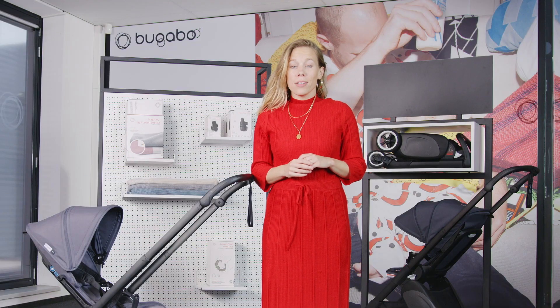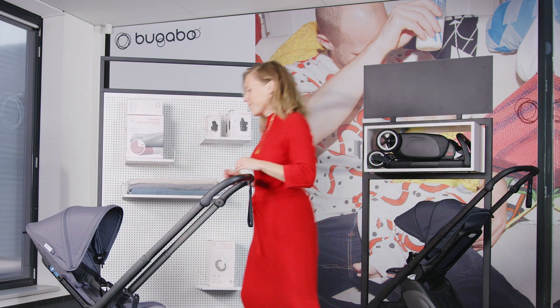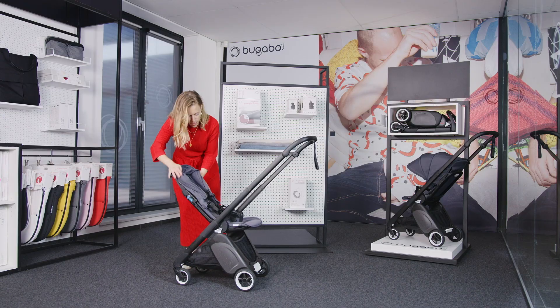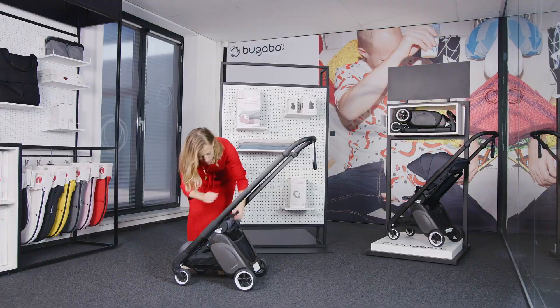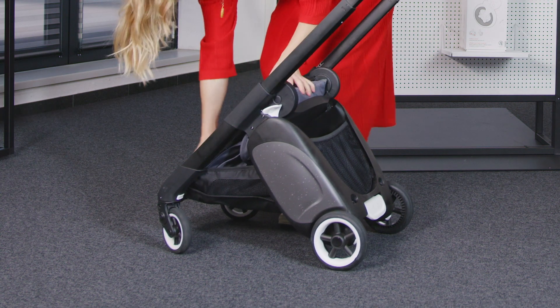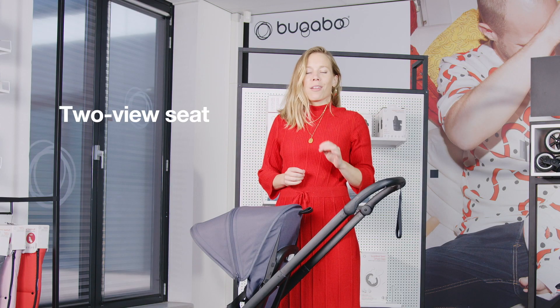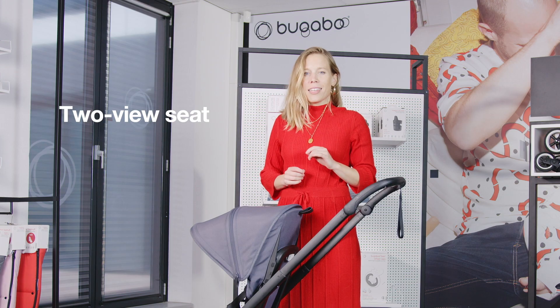If at some point the surroundings get more interesting for your child, you can reverse the seat. This way your baby can fully interact with everything that is happening around him.